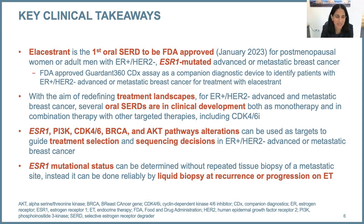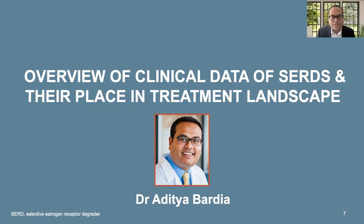To kick us off, I'll turn to Dr. Bardia, who is going to give us an overview of oral SERDs and how they fit into the treatment landscape. He has been very critical in developing oral SERDs. Thank you, Dr. Tulaney. It's a pleasure to be here today and discuss the overview of SERDs as well as their place in the treatment landscape.